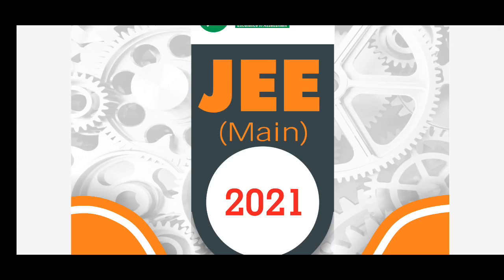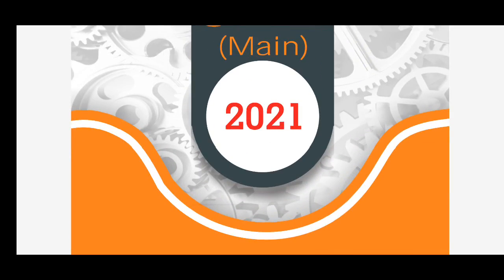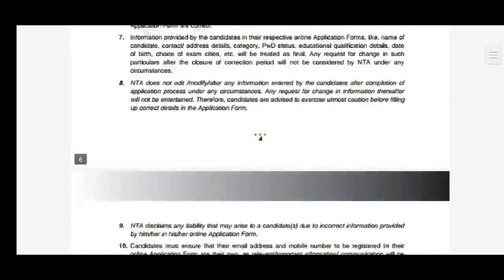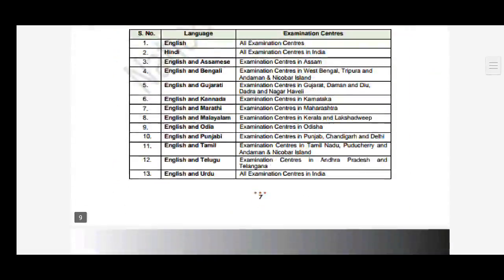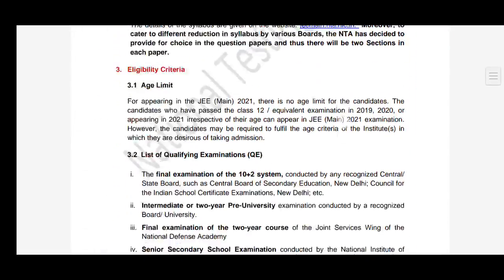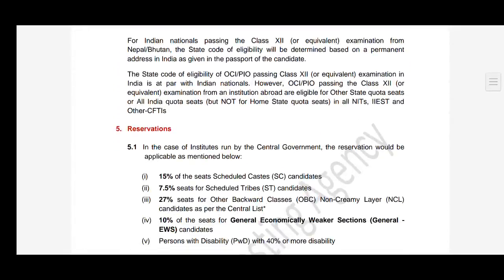Hi students, this is the JEE Main 2021 information brochure issued by the NTA, and there was a printing mistake because of which most students are worried. I have uploaded the procedure for registration of JEE Main 2021, so before applying I expect all of you to go through that video so there should not be any problem.